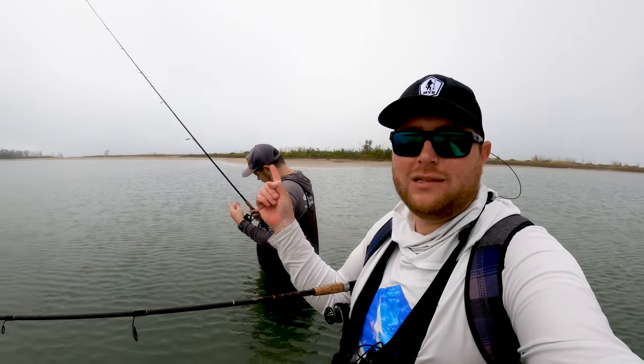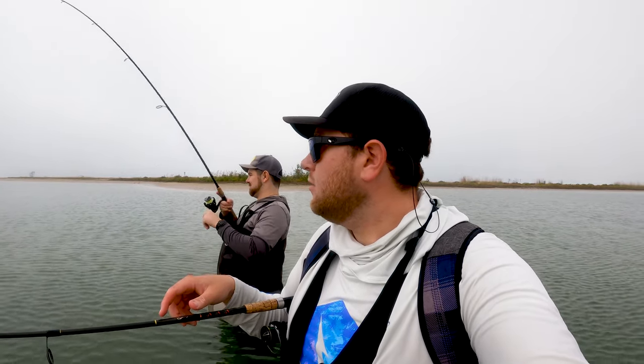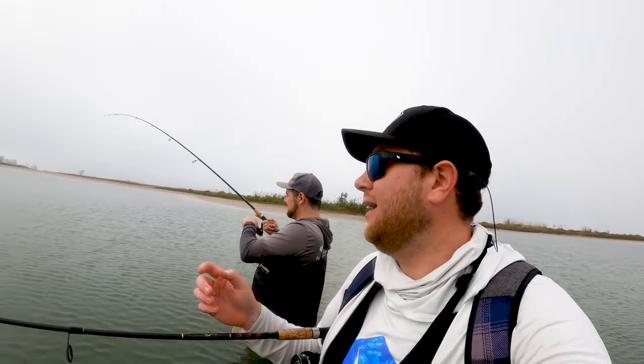What is up guys, welcome to Fat Belly Fishing. My name is Logan and this is Michael. We're gonna be targeting some redfish today with some artificial shrimp lures. We're gonna be using the Skelly Shrimp and the Savage Gear Shrimp — and I guess Michael's catching one on the Savage Gear Shrimp right now.